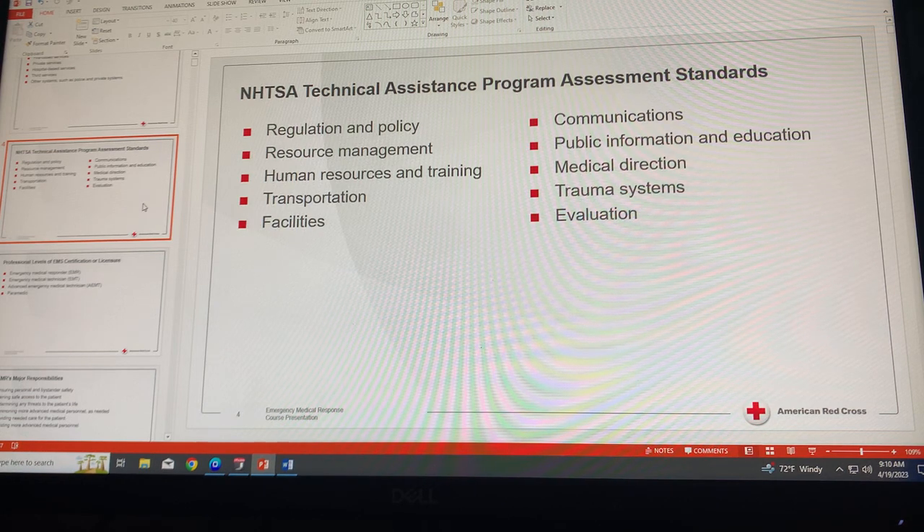Component two is resource management. To ensure that all patients are able to receive the required care, all states must have central control of EMS resources. State EMS oversight includes ensuring that EMS personnel have adequate training and providing the equipment necessary to provide emergency care throughout the state.